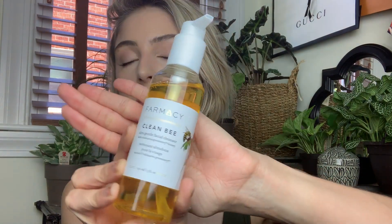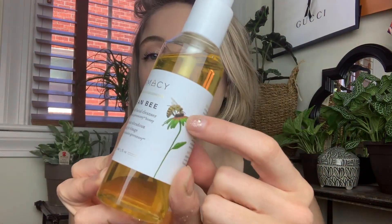Sensorially, it's awesome. The texture is really nice — it almost feels like honey, but it's just so gentle on the skin, and I greatly appreciate that as someone with sensitive skin. It's absolutely gorgeous. I love this yellow tone, it's just so pretty, and the little bee is so cute. Next we're going to talk about another cleanser, which is Green Clean, which is the perfect pairing to Clean Bee.